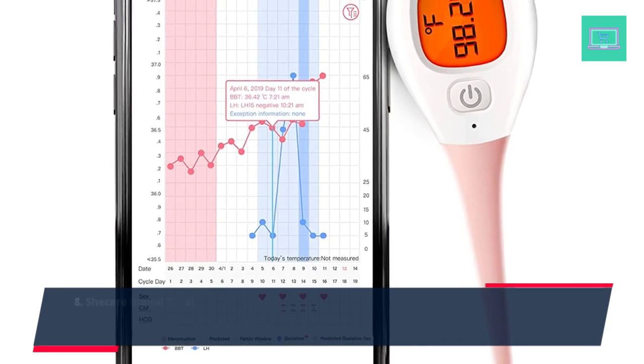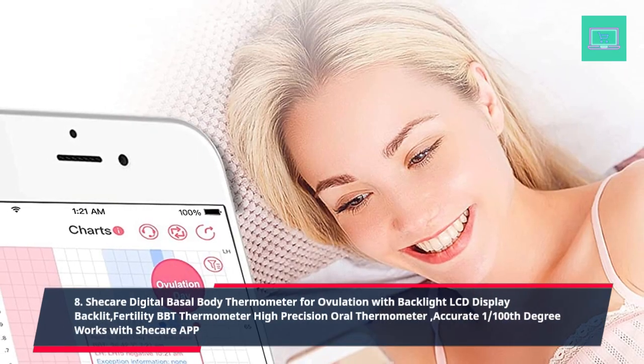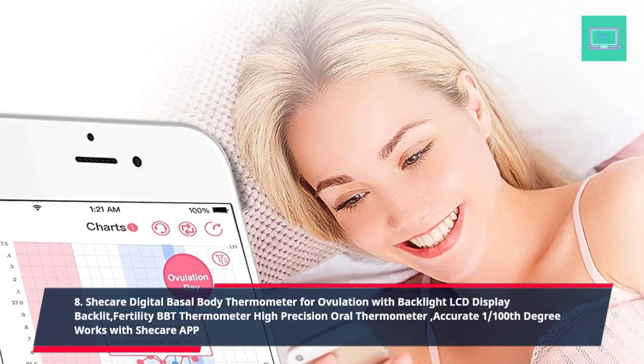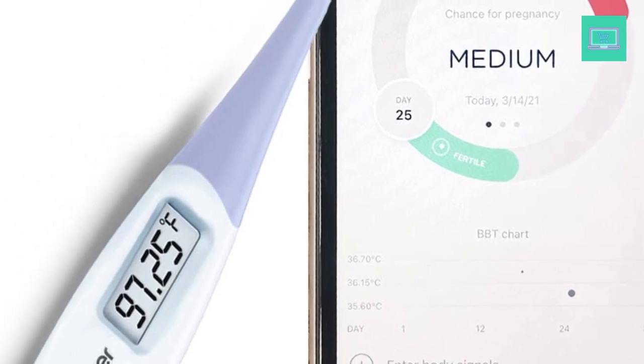8. Sheker Digital Basal Body Thermometer for ovulation, with backlight LCD display, backlit fertility BBT thermometer, high precision oral thermometer, accurate 1/100th degree, works with Sheker app.